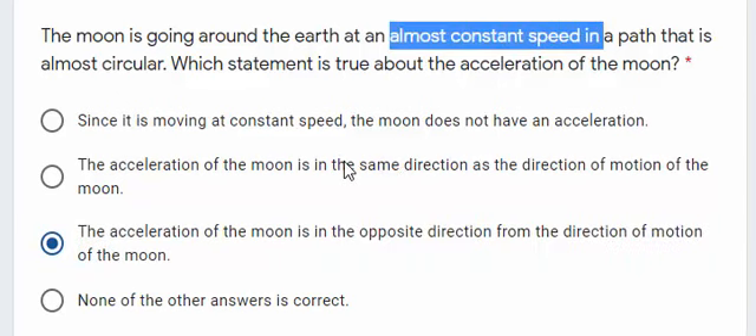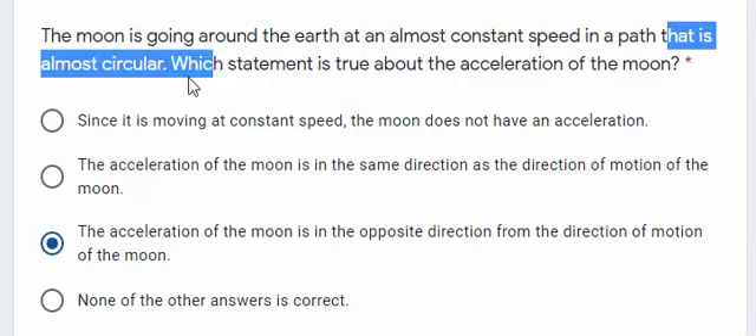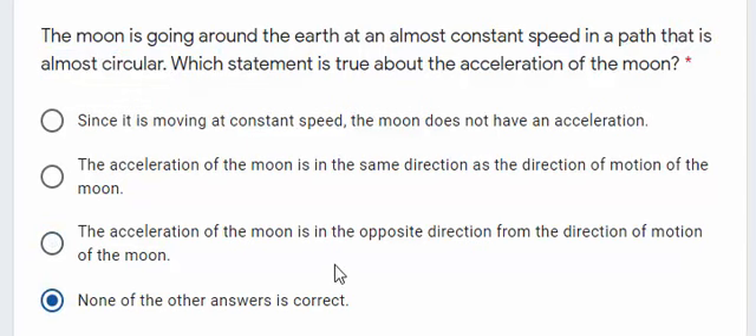So, neither the second answer nor the third answer are correct, because we have a constant speed. The first answer is not correct because the Moon is not moving in a straight line. So, the correct answer to this question is: none of the other answers is correct.